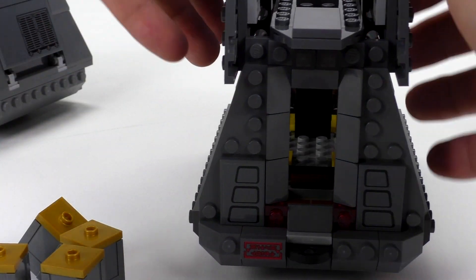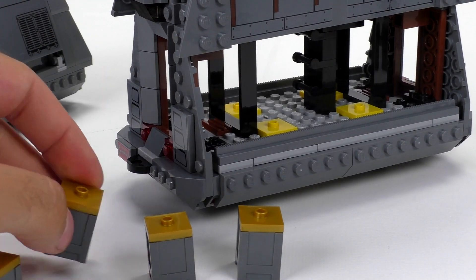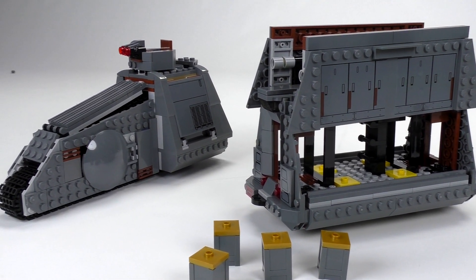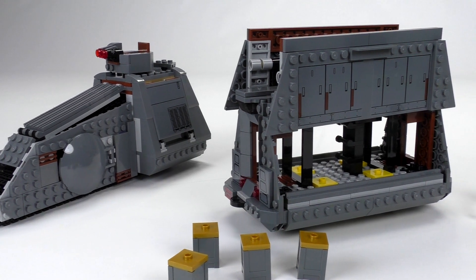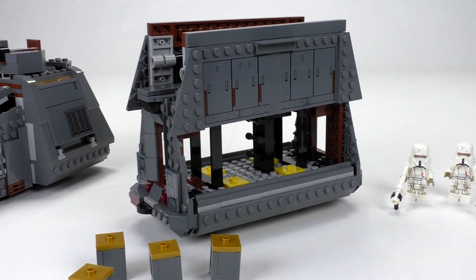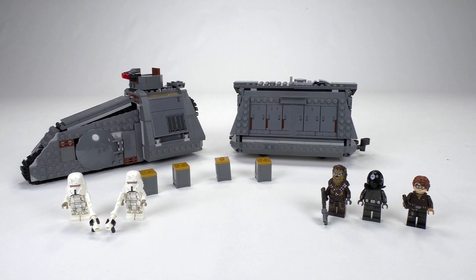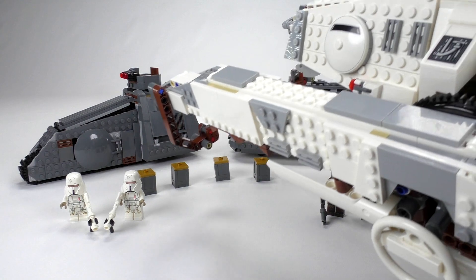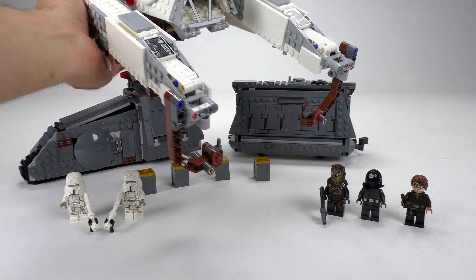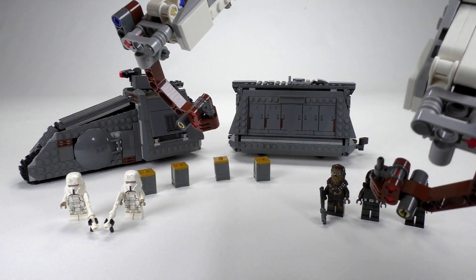I like this set a lot, but I'm not sure the build justifies the $90 price point. The minifigures are great and I'm down for those, but for the build itself — as fun a play set as it is — it looks quite simple for 90 bucks. Honestly, from this wave of Solo sets I prefer the AT Howler at $100, which has almost over 200 more parts. I understand people getting both since they go together well.